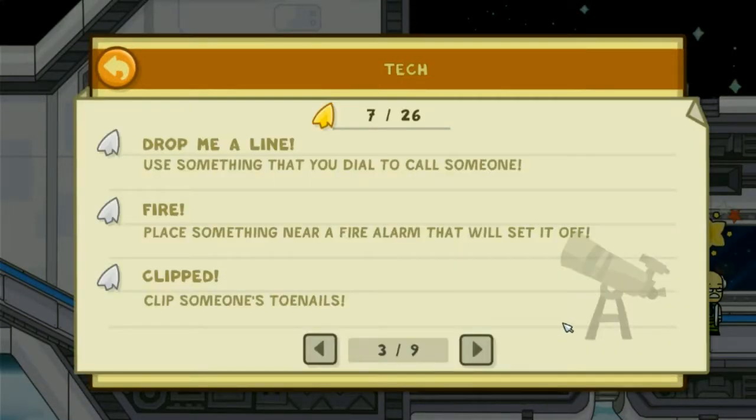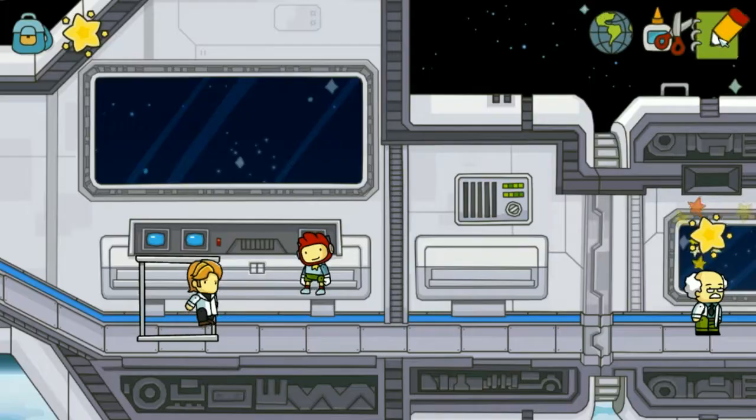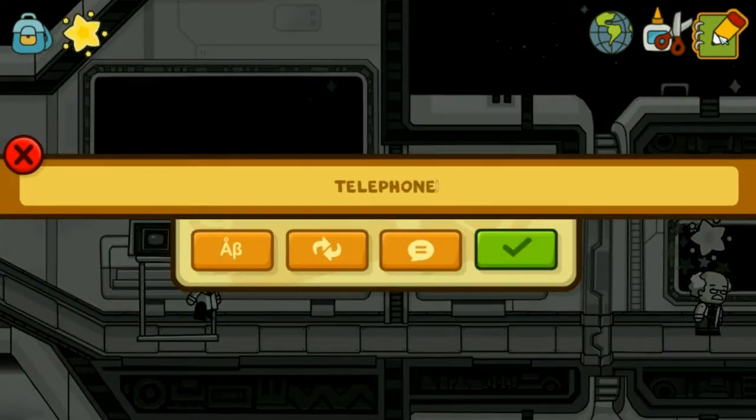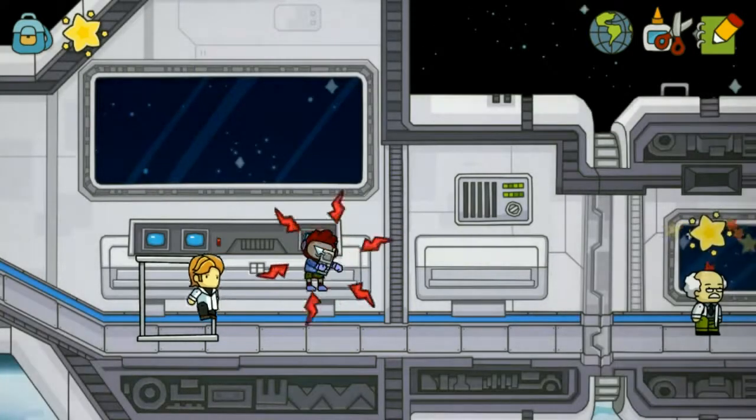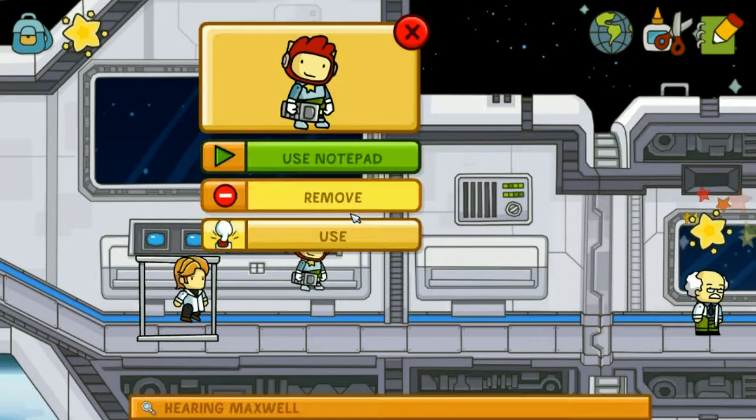Draw me a line. Use something that you dial to call someone. Where are the... phone? Oh, the noise in the world.